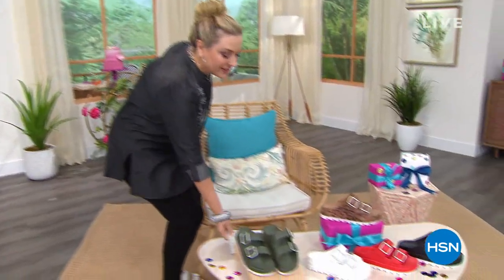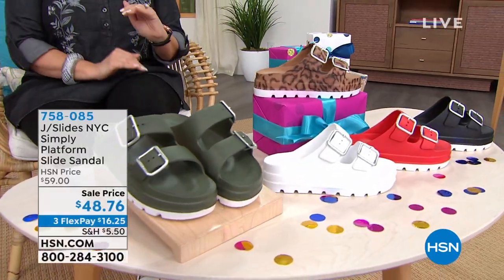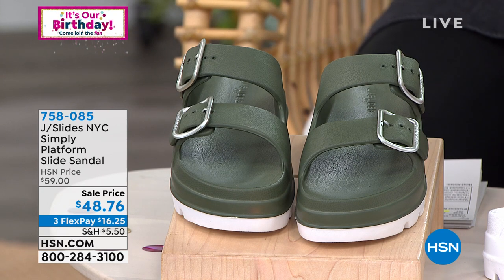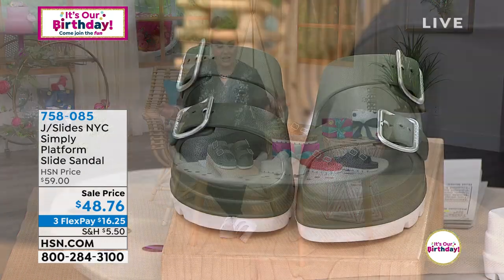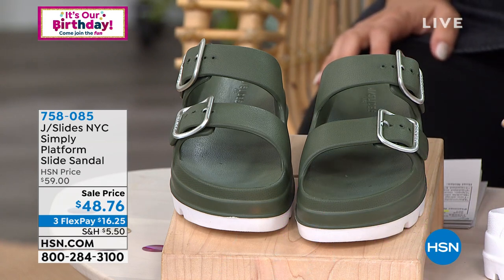This is from a company called J Slide. J Slide is based in New York — it's kind of this chic city-getaway vibe. I lived in New York City for 15 years, and on weekends you'd go to the Hamptons or upstate New York. You had to have that chic getaway look, which is what the J Slide NYC brand is all about. This is for sure the it-shoe of the season.